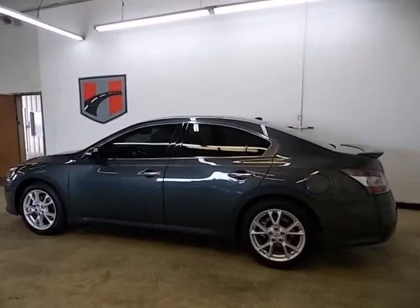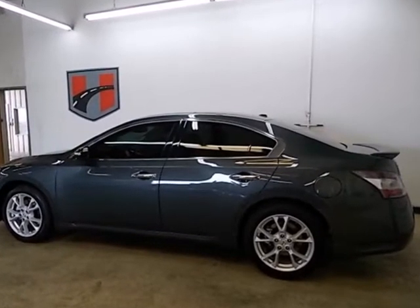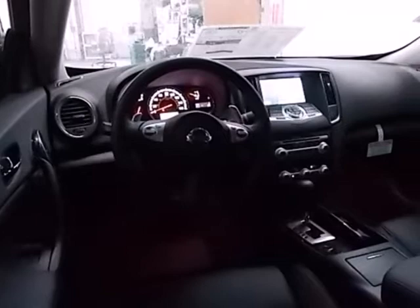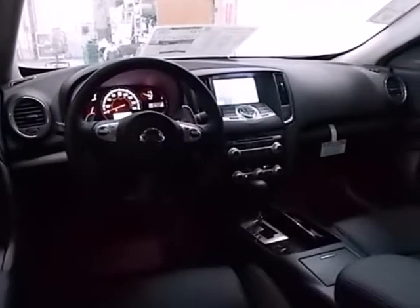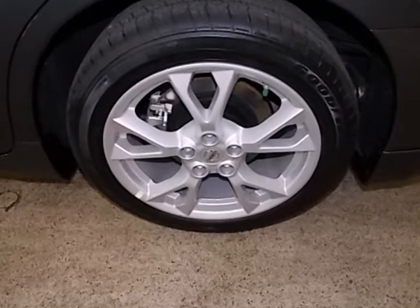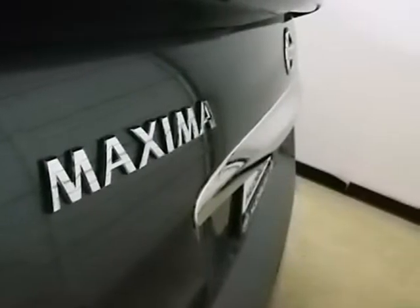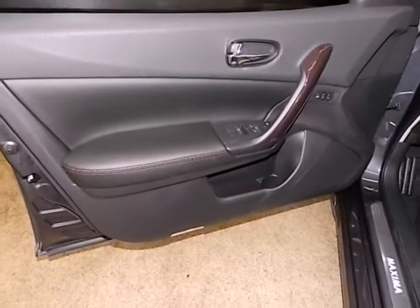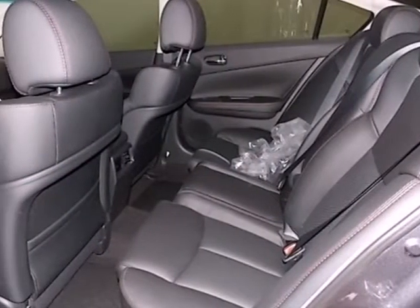With a name like Maxima, you expect outstanding standard features like a moonroof, multifunction steering wheel, and Bluetooth wireless. You're not surprised the list also includes keyless start and power seats. Of course, you get stability and traction control, multiple airbags, and anti-lock brakes. Just don't be surprised when you hit the gas and find that exhilaration also comes standard.